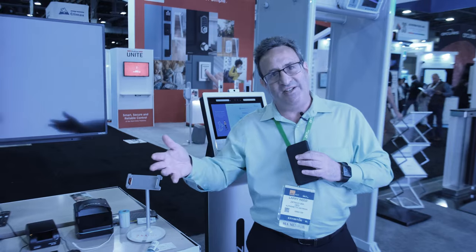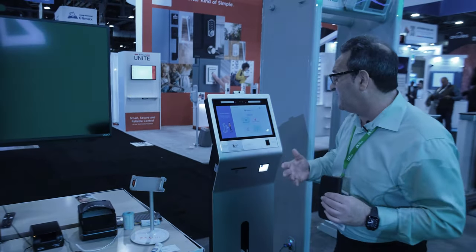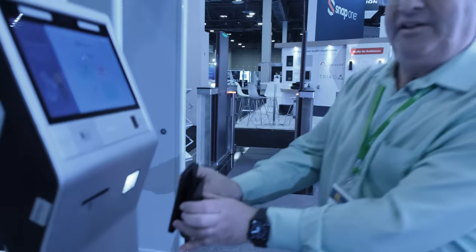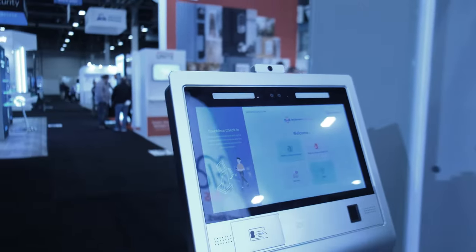With our visitor management system, I would be sitting at my phone or computer and I could invite you to come to my office. You would receive a QR code on your phone, and when you come to my office you approach one of the visitor check-in kiosks, show your QR code to the reader, it recognizes the QR code, knows who I am, and spits out a QR code on a paper ticket.